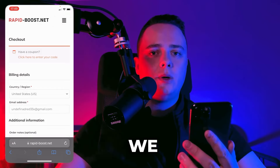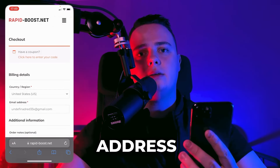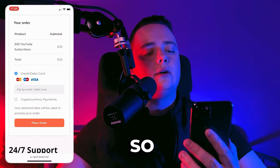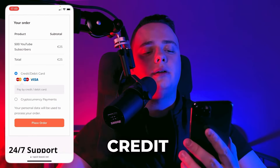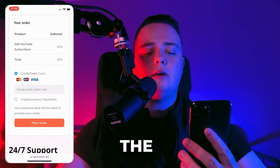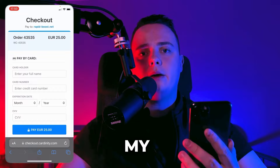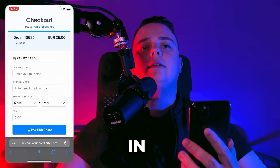And on the last page, we have to enter our email address and choose our preferred payment method. I will go with a credit card and let's place the order. I will pay for my order and see you guys in 10 minutes.